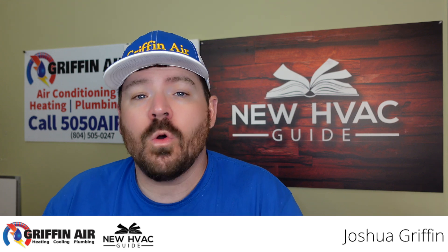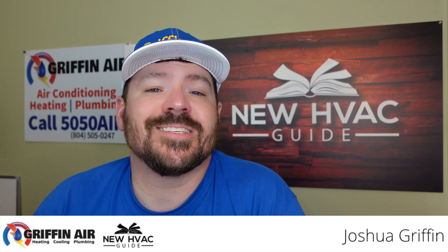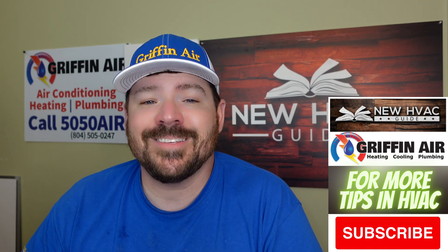What are some of the things that affect how efficient your heating and air system is, or actually affects the SEER number rating on your heating and air system? We're going to talk about that in this video. Please click that subscribe button.